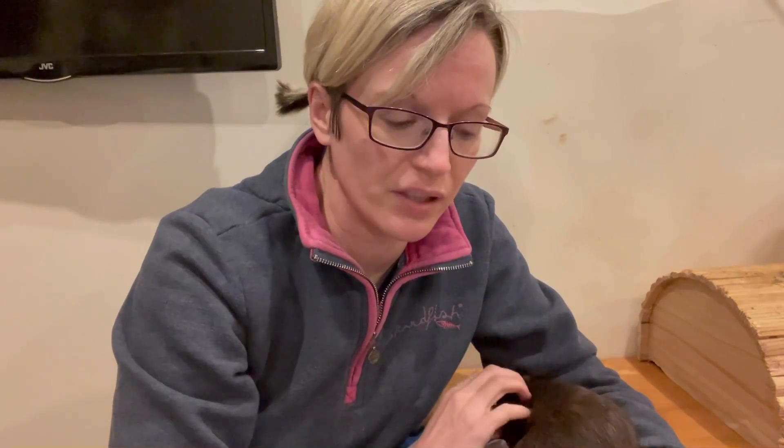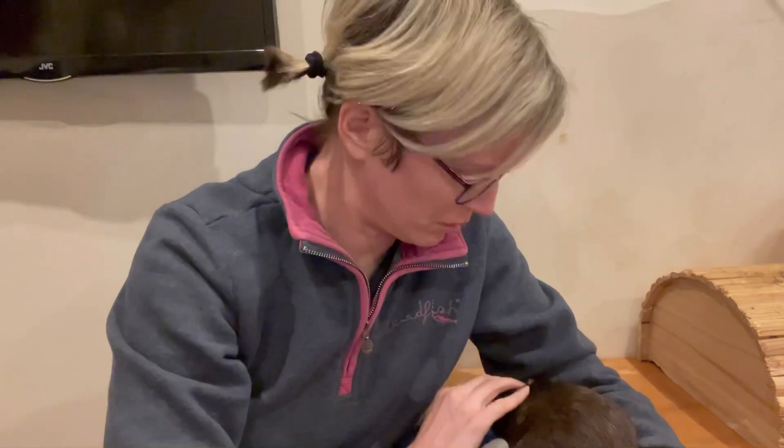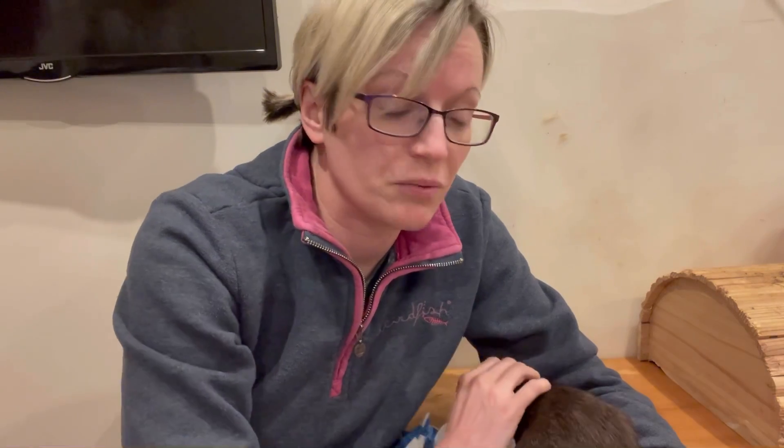Hi everyone and welcome to Isamu Rat Care. It's been a while since I've done a video and I will get back into it — just had a bit of stuff going on but I'll probably update you on that later. I thought I'd take this opportunity with a health issue that suddenly came up because it's one I haven't done a video on before and I thought it would be quite useful.